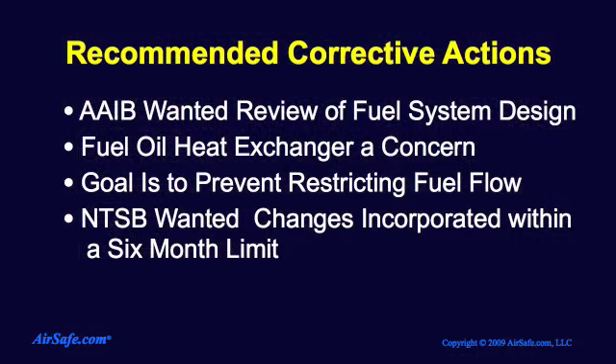The AAIB recommended that Boeing and Rolls-Royce review the aircraft and engine fuel system design, and make changes that would prevent ice from restricting fuel flow through the fuel oil heat exchanger. In the US, the National Transportation Safety Board went further, recommending that within six months of completing the redesign, it would be incorporated in all 777 aircraft using the Trent 800 engines.